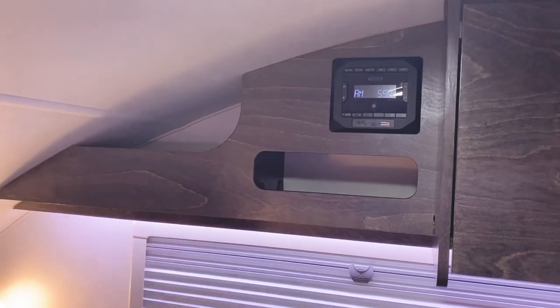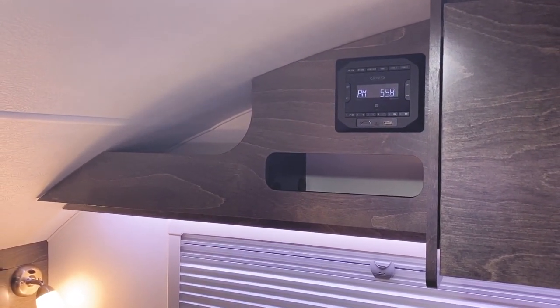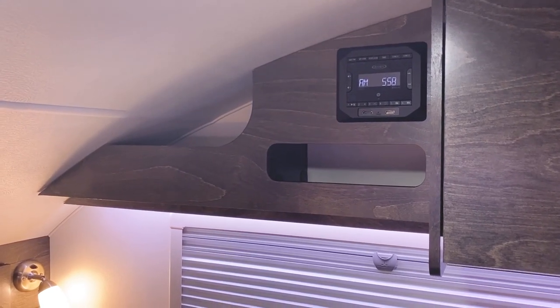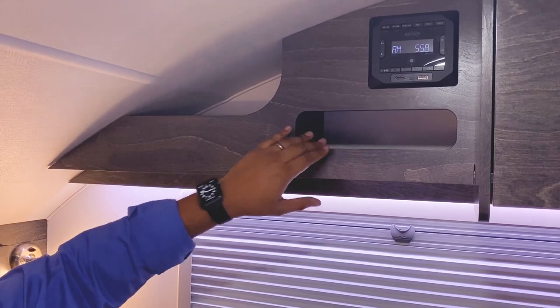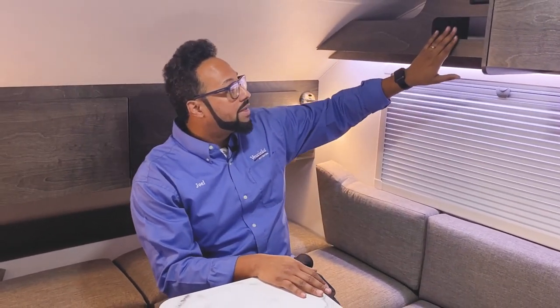On this side is your Jensen multimedia player, giving you Bluetooth and radio. It has a spot for an HDMI cable, USB port, auxiliary jack, and a spot for a DVD player if you want. They did make that change this year — if you want a DVD player you bring it yourself, but there's a space for it with a hole underneath the cabinet and a plug to the side. Very cool feature.